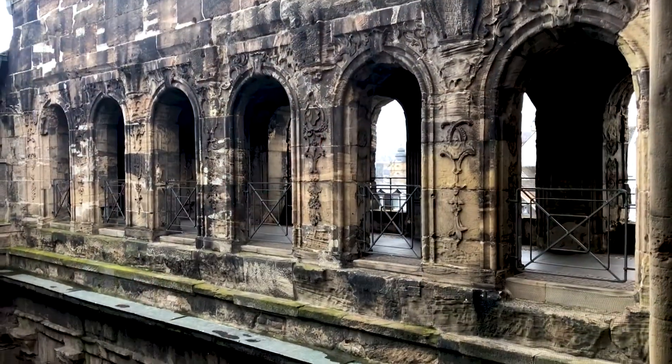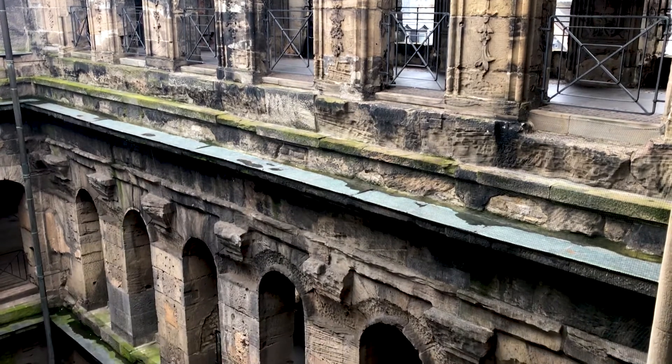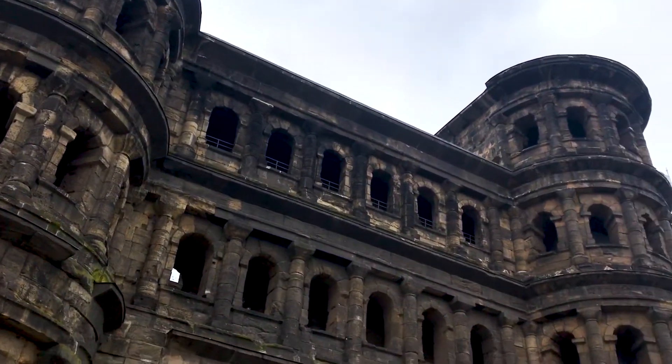Behind me you can see the Porta Nigra, or the Black Gate, and it's a Roman gate that was originally part of the city walls. It dates from around 180 AD, making it one of the oldest structures in all of Germany. And it's built from sandstone. The black colouring is actually entirely from pollution — it was originally a cream colour.